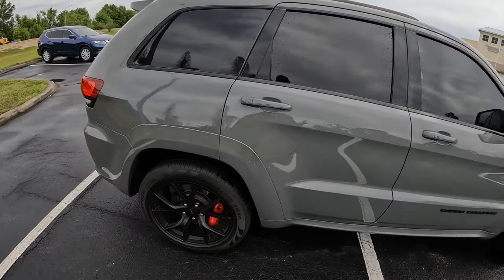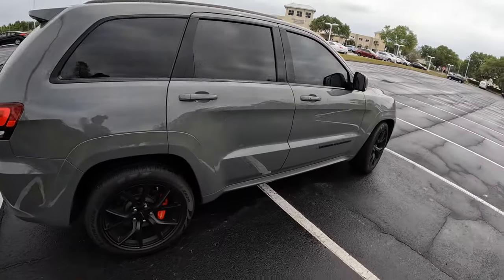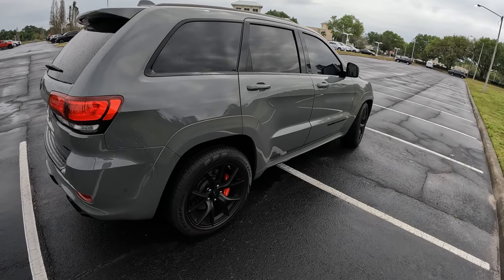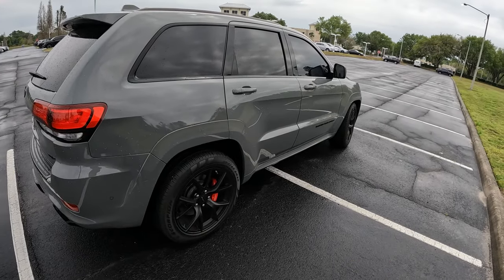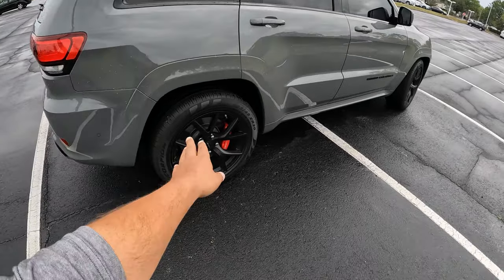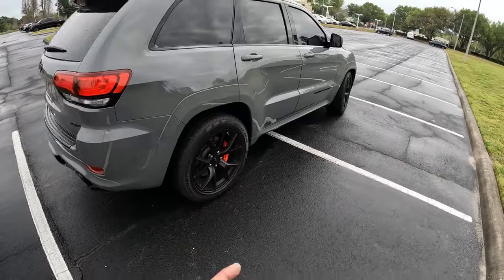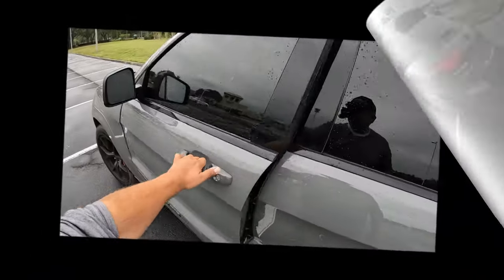This is a 5,000-pound SUV, so you're not expecting it to be a sports car. But Jeep has strengthened the suspension department for better handling, much more settled and stable rides. In the back we've got four-piston calipers as well. Really awesome — nice and thick tires. Love the way this stance is.